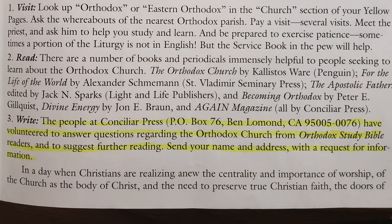They say the people at Conciliar Press have volunteered to answer questions regarding the Orthodox Church from Orthodox Study Bible readers and to suggest further reading. One thing I found funny: throughout the Orthodox Study Bible there's an emphasis on Greek and the Greek text over the Latin and the Roman Catholic Church — but the whole introduction is in Roman numerals, and the abbreviation for the Septuagint is LXX, also Roman numerals. Apparently they don't hate everything about Rome.